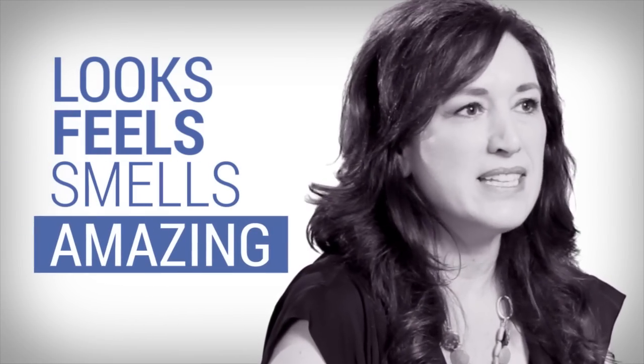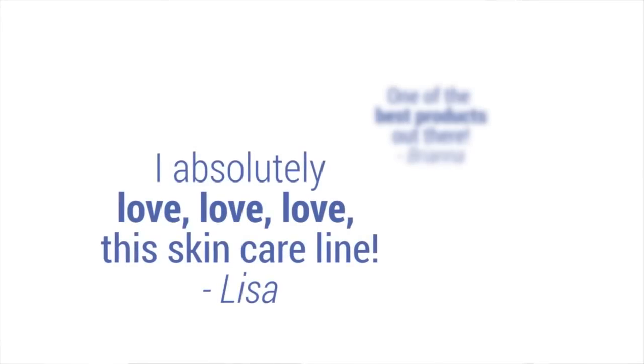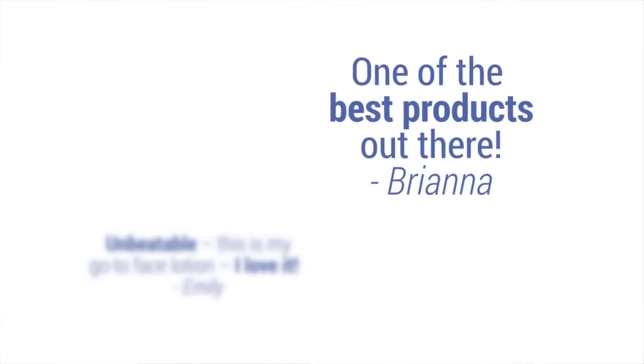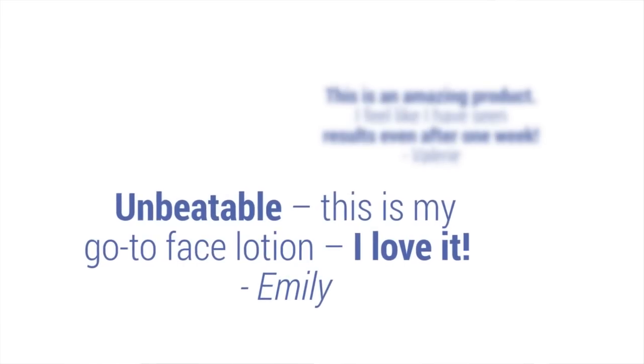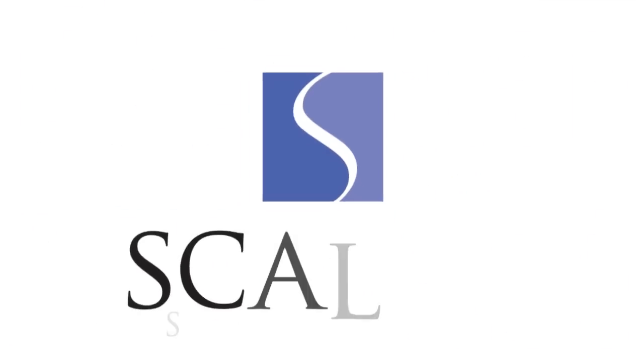Our customers love Scalise for a couple of reasons. They love that it looks, feels, and smells amazing — it's nothing like a traditional science-based brand, and there's nothing medicinal about it, so the entire consumer experience is beautiful. They love how it works, and they also appreciate the fact that it's very simple and straightforward, and not a very difficult routine to keep up.